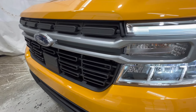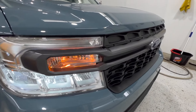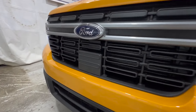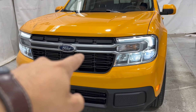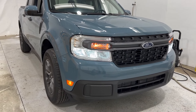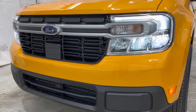Looking at the grille, we do have a slightly different grille design. We have more of a brighter chrome design here on the Lariat versus the XLT. We also have the addition of the adaptive cruise sensor in the front of the grille. No Maverick can actually be optioned with a fog light, which is actually kind of surprising. But we do have a slightly different front-end design here on the Lariat.